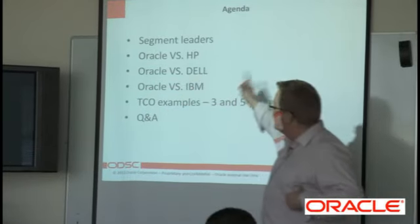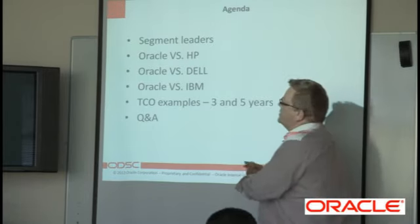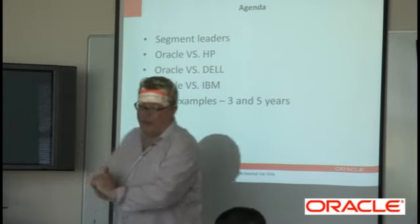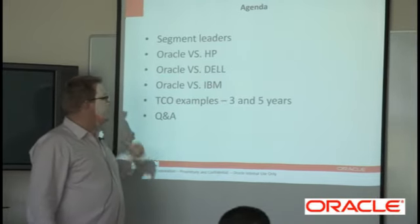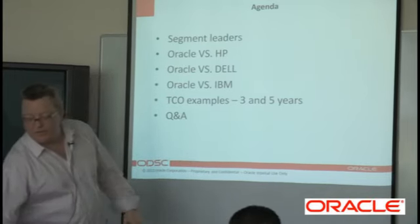So who are the segment leaders? What we'll do next is talk about how we stack up against HP, how we stack up against Dell, how we stack up against IBM. We're going to do some total cost of ownership examples over three and five years.